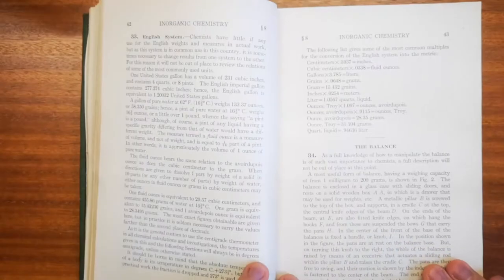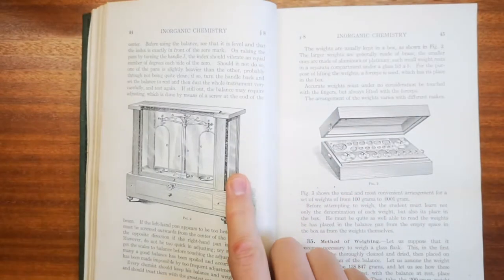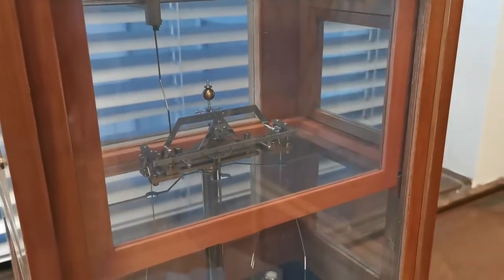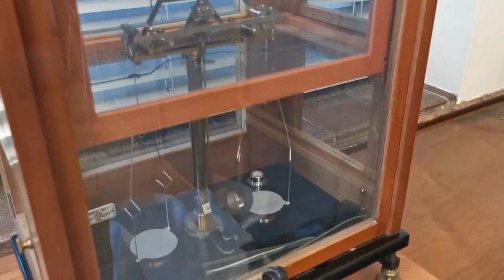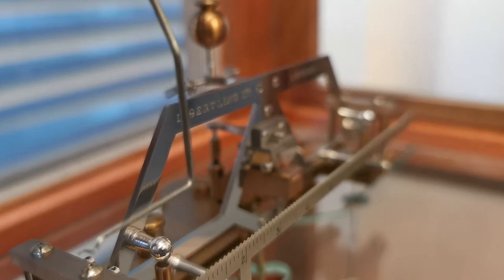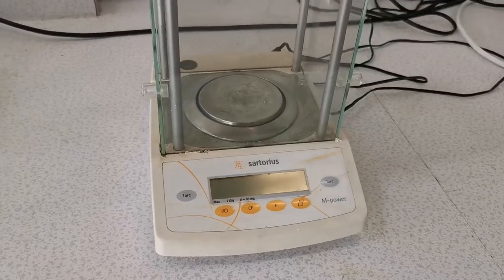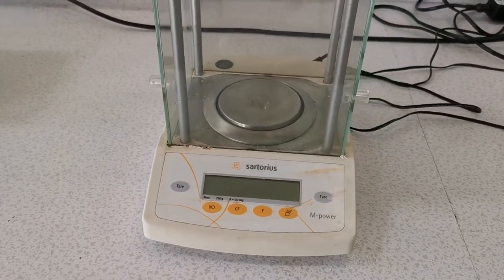The balance. This is really interesting because I actually have a balance that looks like this in this office — it's very old school and very hard to use. The book says: every chemist should keep his balance and weights sacred and treat them with the greatest care and consideration. Now we just throw it onto a single pan balance and a digital readout tells us how much it weighs.